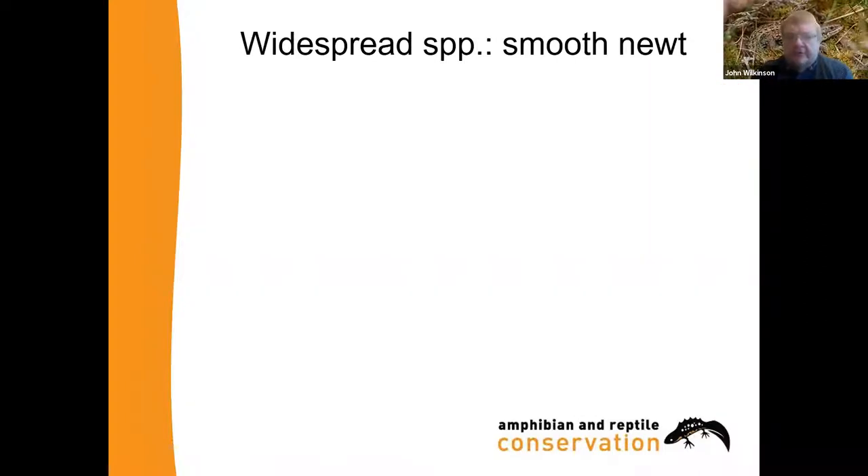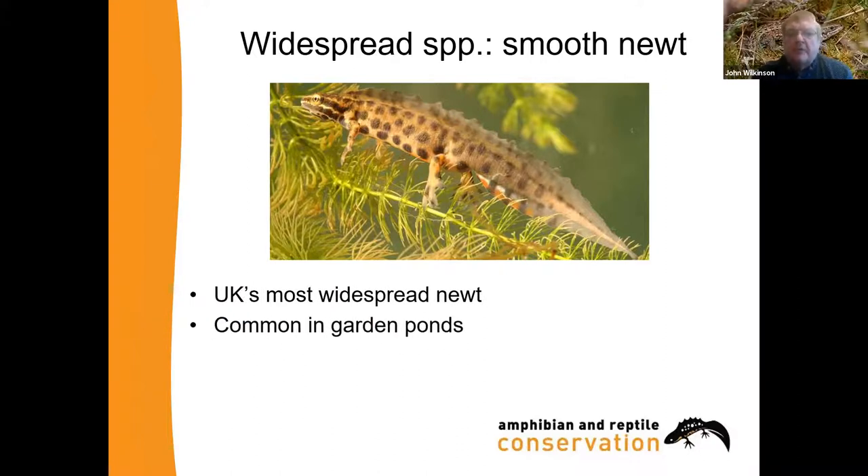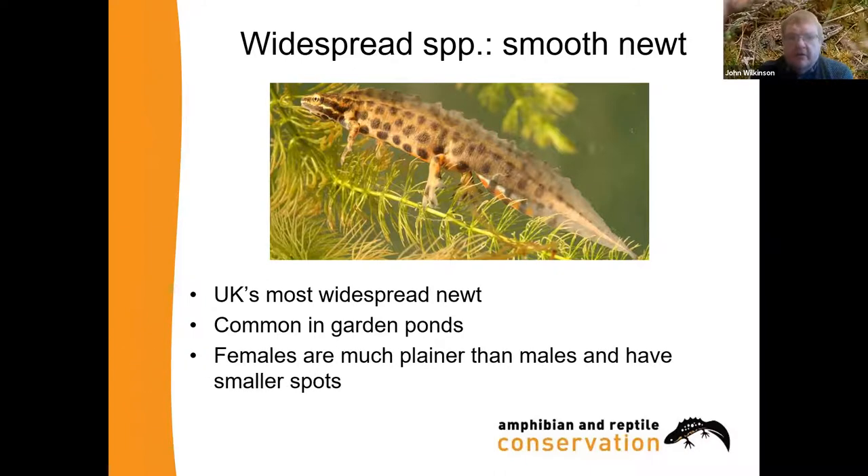Looking at the newts now — there's a male smooth newt. You can always tell a smooth newt because they have a smooth wavy crest — males only, that is. It's our most widespread newt, quite common in garden ponds depending on where you are in the country, commonest in England than elsewhere in the UK. Females are much plainer with smaller spots and don't have the crest, and they don't really have any protection unfortunately, except in Northern Ireland where all species are protected.